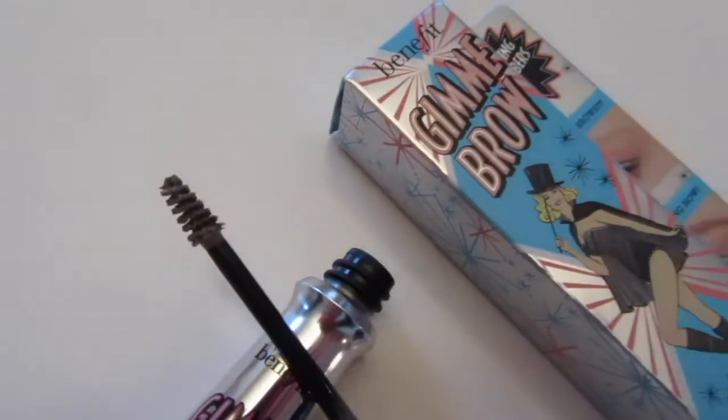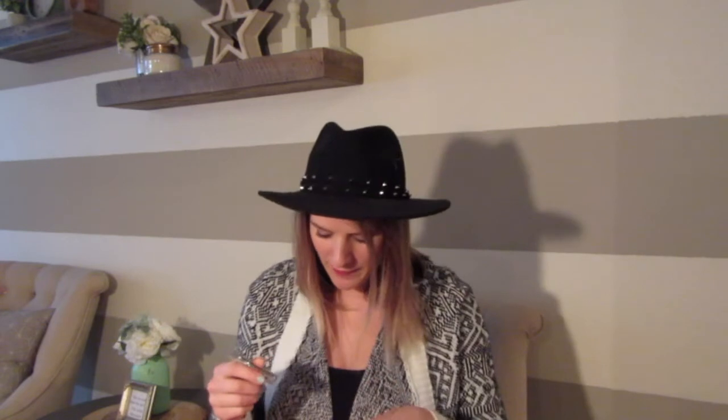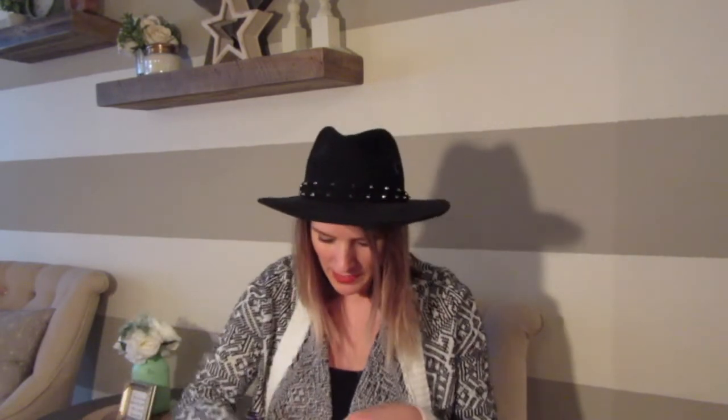Something else I went in for was this brow product — it's the Benefit Give Me Brow in shade one, the lightest shade. It's pretty much like a little tiny mascara. It's a tinted eyebrow mascara with little fibers that stick to your brows. Not only does it add a little color, but the fibers also fill in the brows, so if you have any sparse spots or thinner areas, this does a really good job. I got this in a Birchbox once and loved it so much — this is actually the second time I've purchased it, so it's definitely going into my holy grail makeup items.